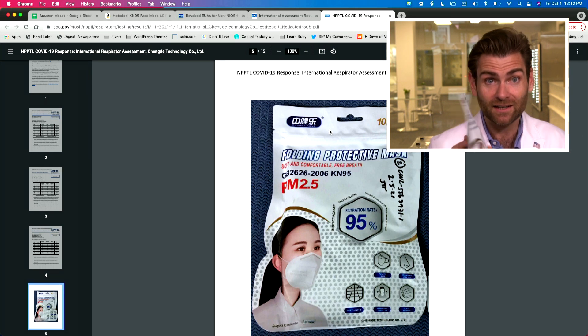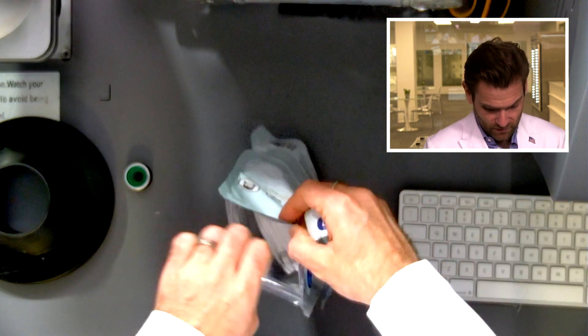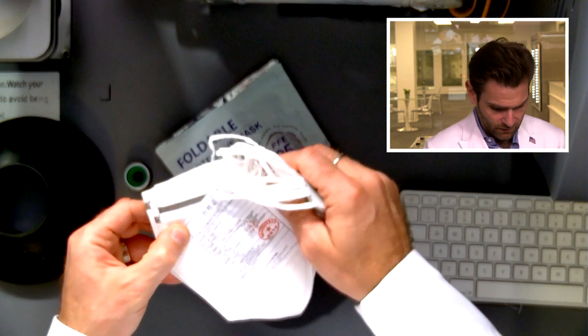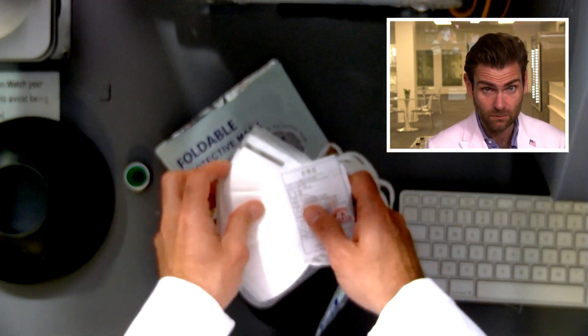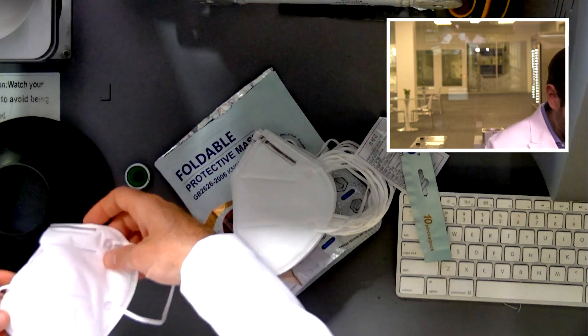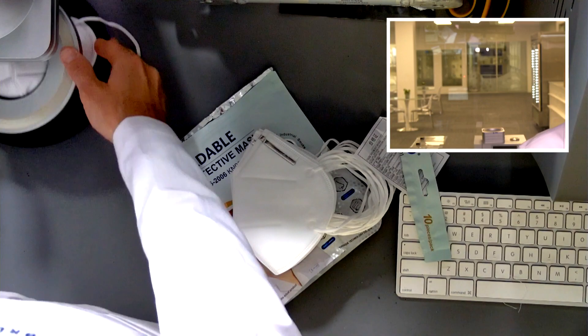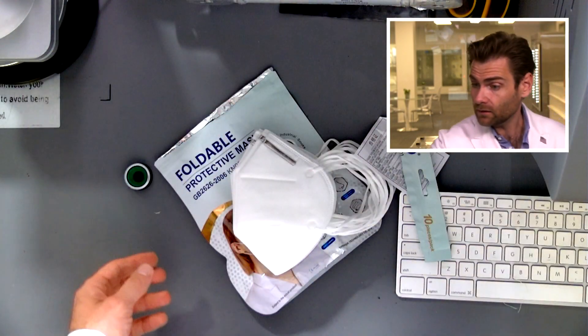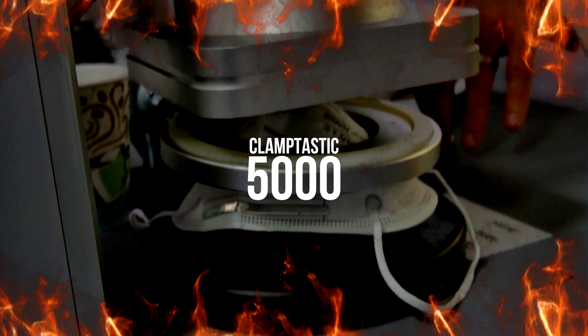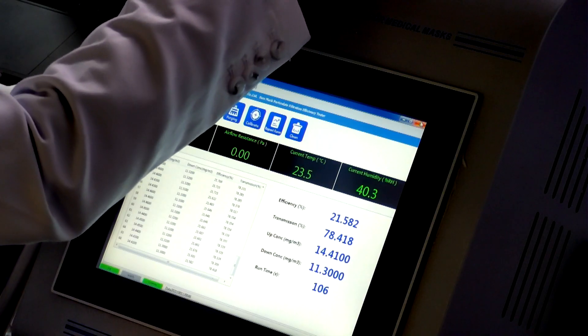This is a different model — different design. Oh interesting, we got the nose wire on this one. Let's put it in the Clamptastic 5000.